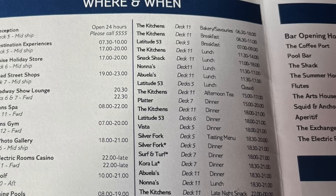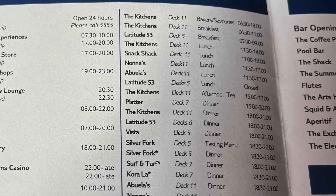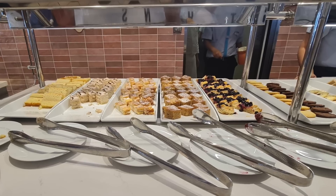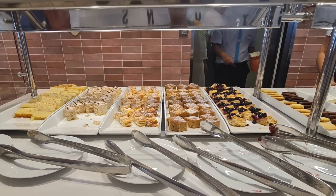After our lovely swim we were feeling a bit peckish. We were talking to a lovely couple — Ann and Colin — and they said, 'Oh, have you tried the afternoon tea yet in the kitchens?' We're like, no. So purely for research purposes, it's three till five, we nipped into the kitchens for afternoon tea.